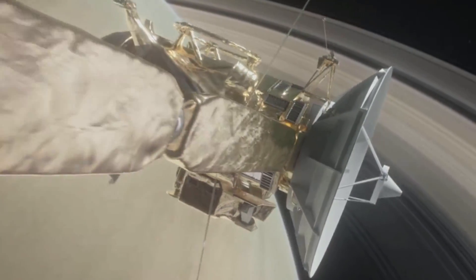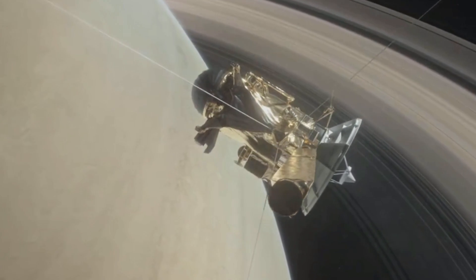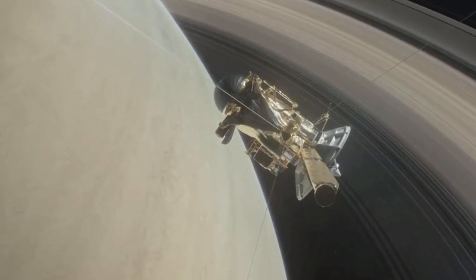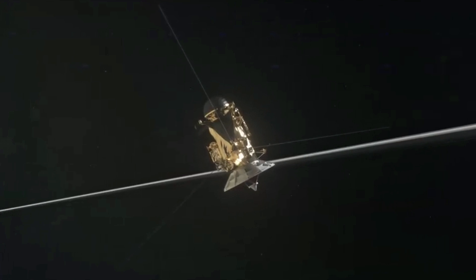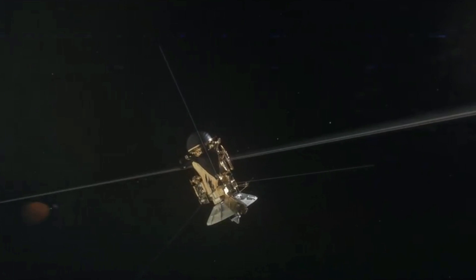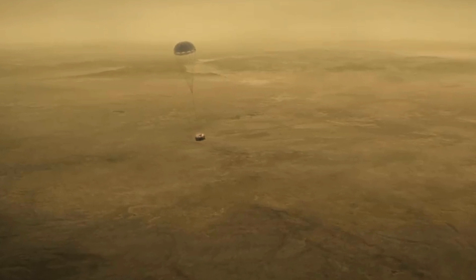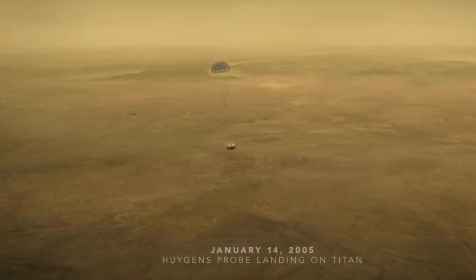The Cassini mission was probably one of the greatest achievements of space exploration in the last 20 years. It actually explored the system of Saturn to the extent that no other mission managed to achieve since. Most importantly, this mission got to do two things that previous missions were not able to do — one of them was an absolutely mind-blowing landing on the surface of the moon known as Titan, which happened back in 2005.